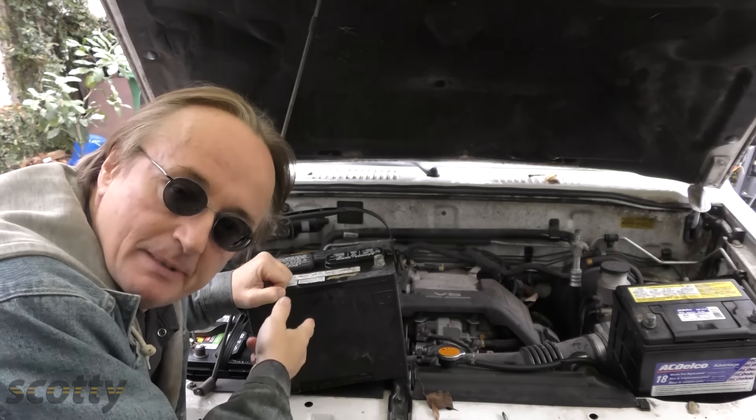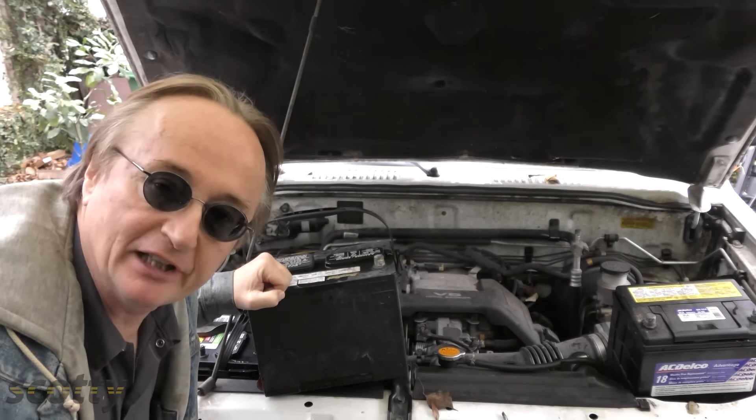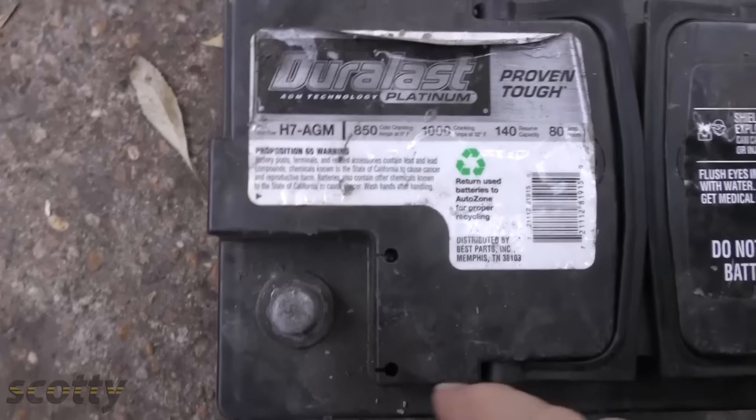Odds are you're going to be buying a conventional battery for your vehicle. But if your vehicle came with a more modern battery like an absorbed glass mat (AGM) battery, it is a good idea to still use an AGM battery when it's time to replace it, because your charging system was designed for such a battery. These batteries do cost a little bit more, but they still have acid in them and the same rules for buying them apply as with regular lead-acid batteries.